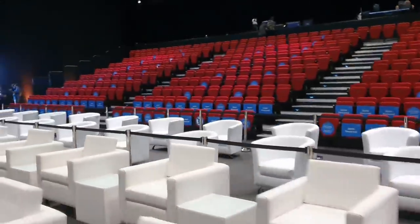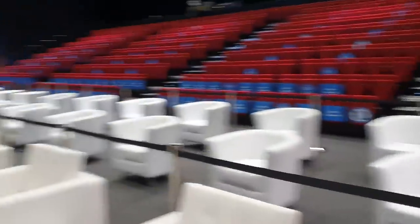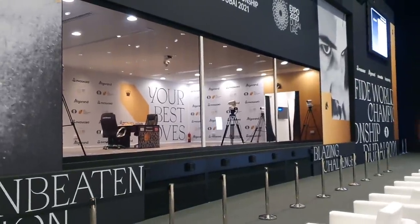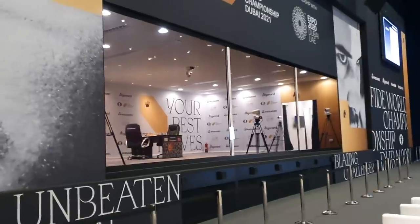Let me quickly show you what's outside. This is a beautiful place to sit and watch. As a spectator, you get a view through a glass pane so you can see everything very clearly, but from inside, the players can't see much of what is happening outside.